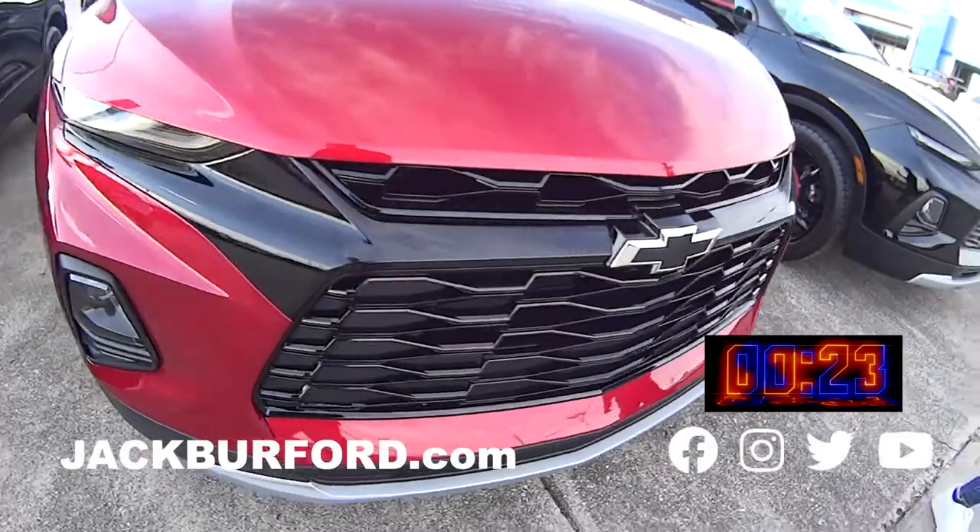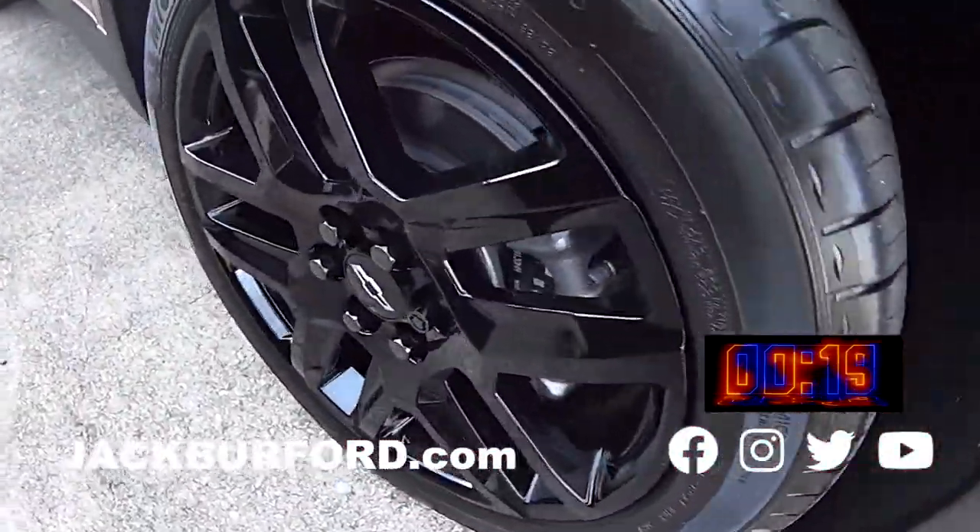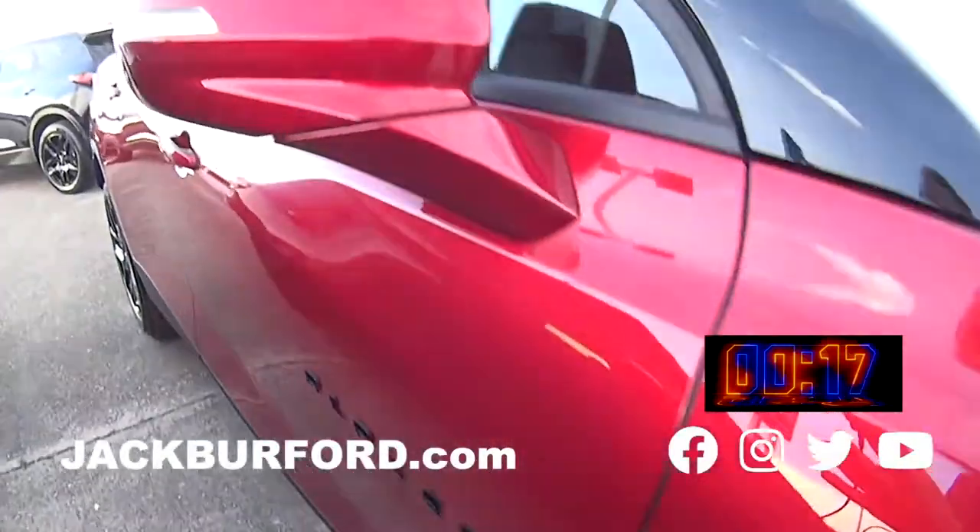It's a beautiful color — look at that. The front of it is gorgeous. Look at those wheels. This is an all wheel drive.